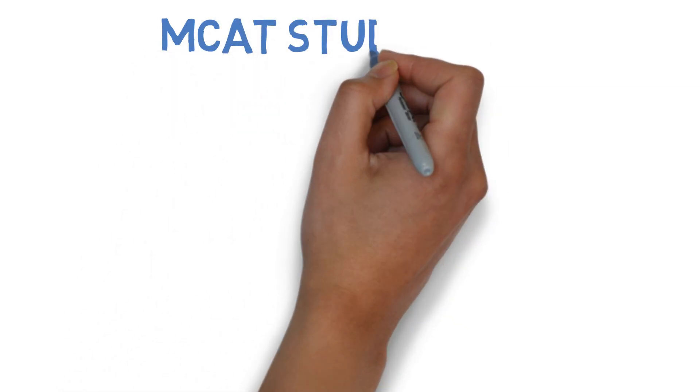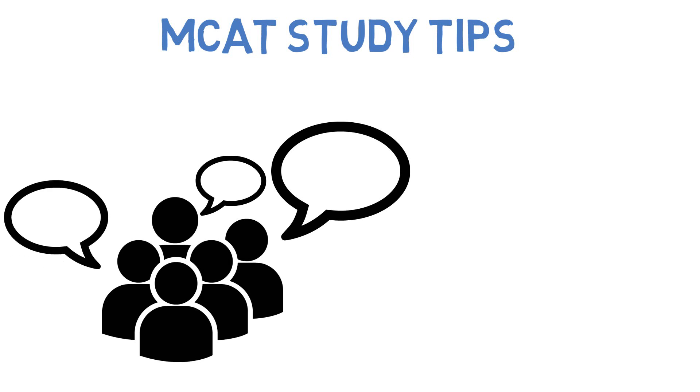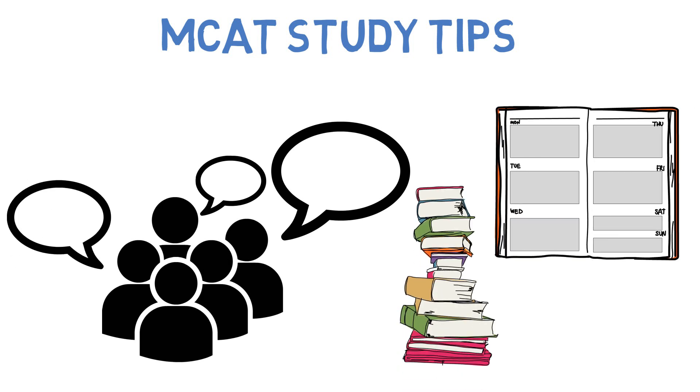In one of my prior videos, I went over a broad overview of how I aced the MCAT. Since then, I've received several requests on the specifics of my study schedule and study resources. Stay tuned to learn the details.